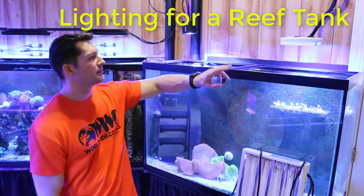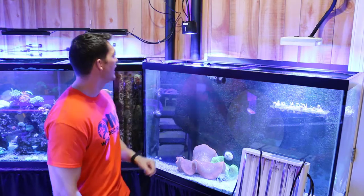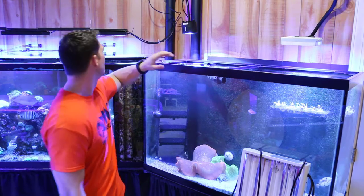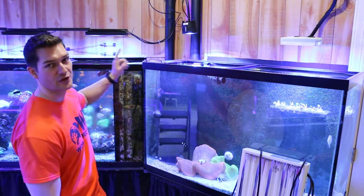Right here I have the AI Hydra 26 LED, and I have the Kessell 360 Tuna Blue — this is the wide angle — and I have the Ecotex Gen 2 Pro.